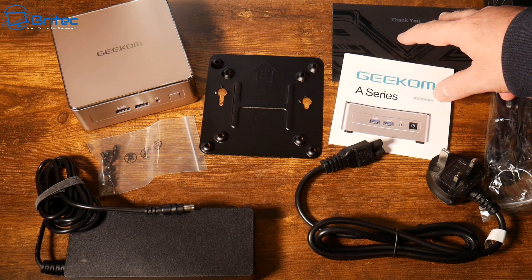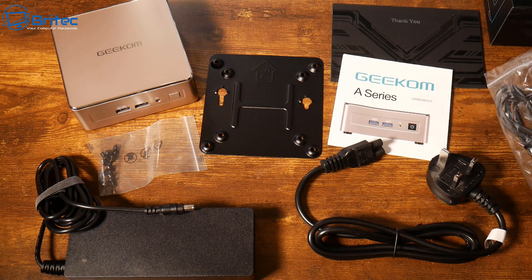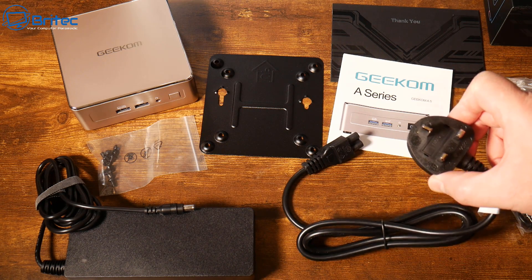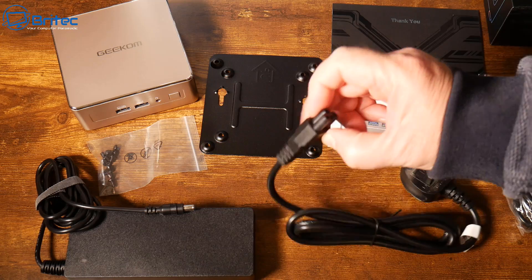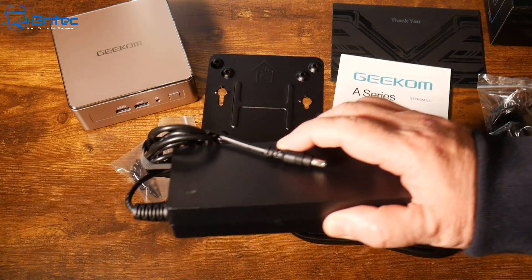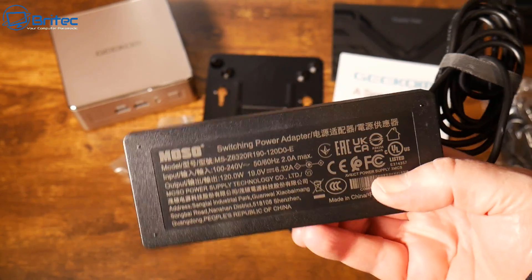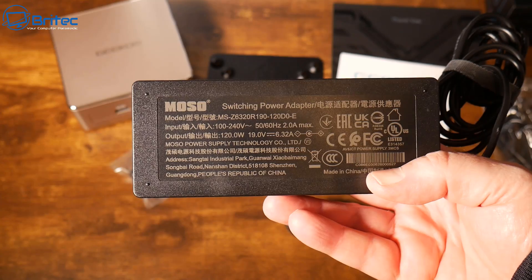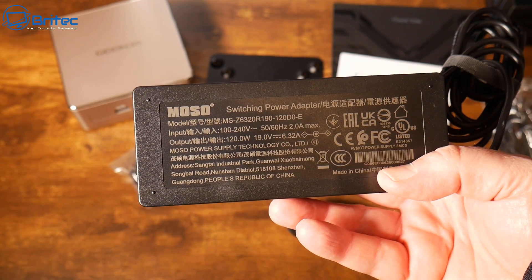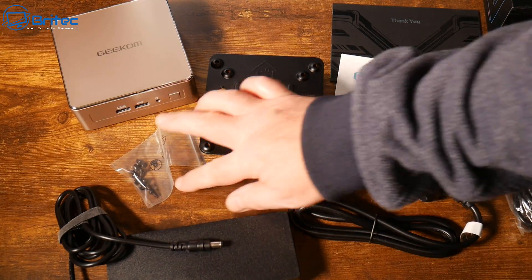Inside the kit for the PC you get a user manual, a thank you card, an HDMI cable, and a power cable — in the UK that's the three-pin plug. There's also a power adapter, or power brick, with all the specifications printed on it.